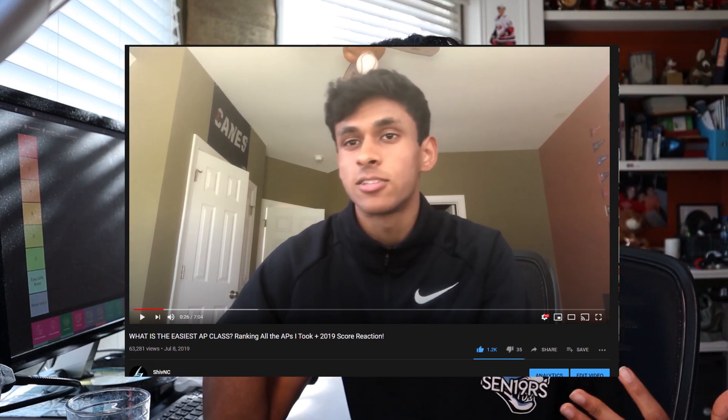Alright, so over a year ago I decided to upload a video ranking every single AP class that I took in high school from easiest to hardest, and for some reason in May of this year it decided to blow up and got 60,000 views. So I kind of just wanted to piggyback on that idea and make a tier list of every single AP class that there is.